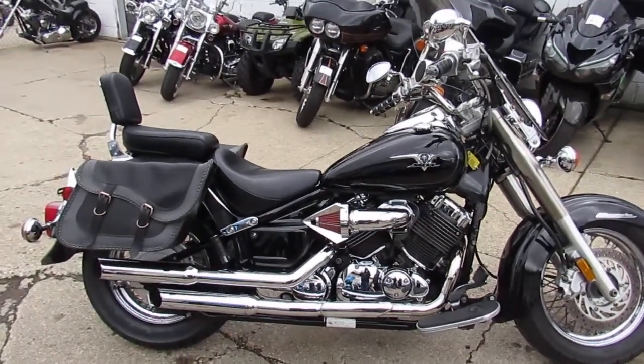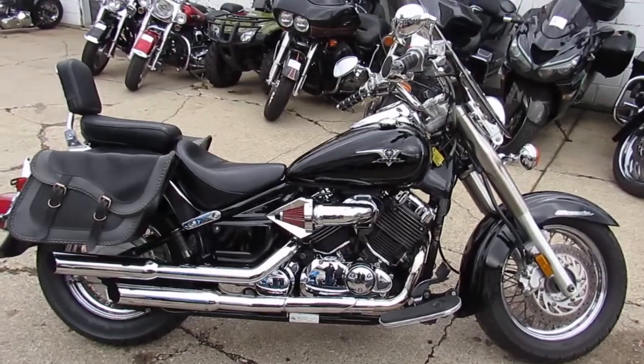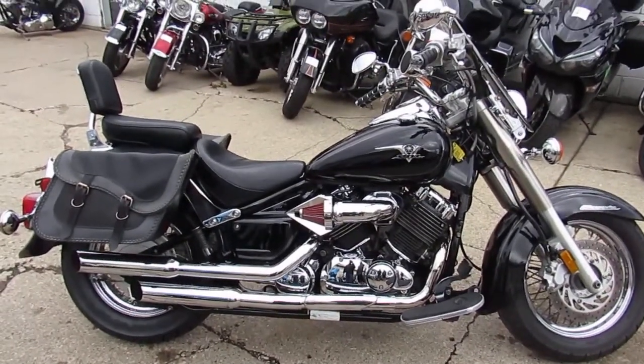Hey guys, it's ApprovalPowersports.com here doing some videos on the used bikes. We got over 600 used bikes in the showroom.